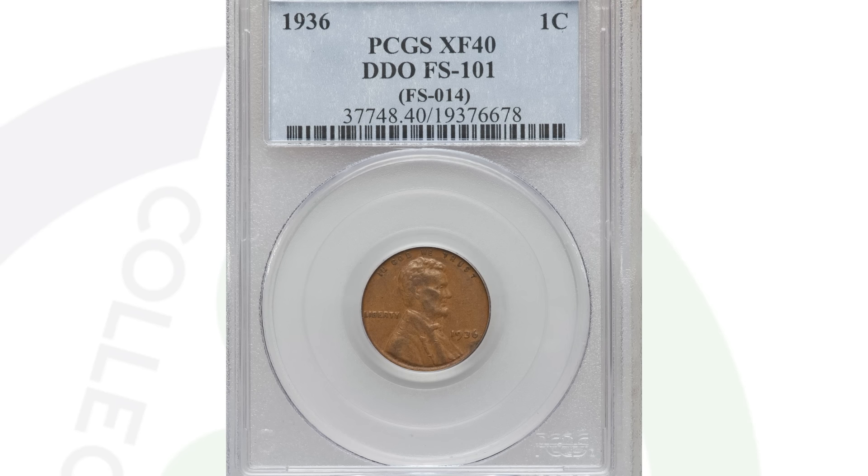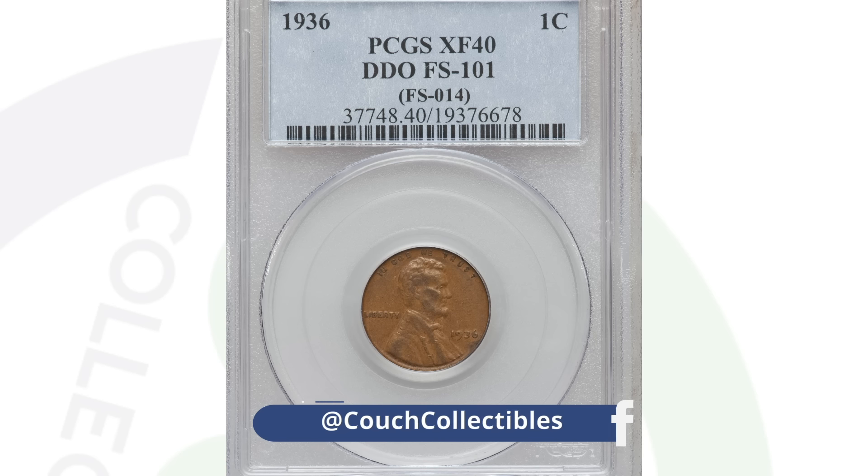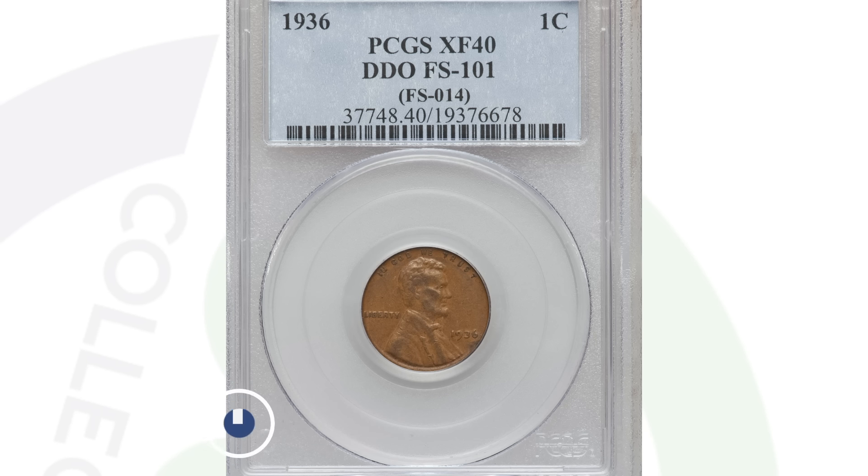Here's the 1936 doubled die obverse — one of my favorite coins to look for when searching wheat pennies. There are images here showing you the doubling to look for on the 1936 wheat penny. This coin is graded at XF-40 — not super low, not super high. If you had this coin at Mint State-70, you'd be talking thousands and thousands of dollars. At XF-40 by PCGS, the coin sold for $161 at auction. It's super rare to find the 1936 doubled die obverse penny.